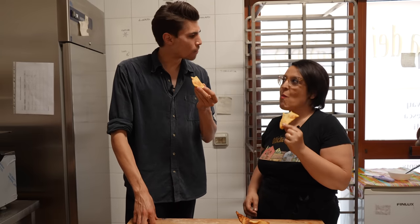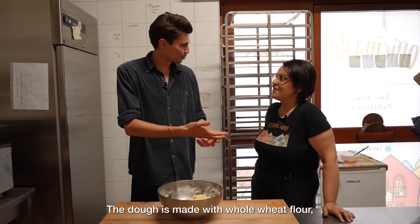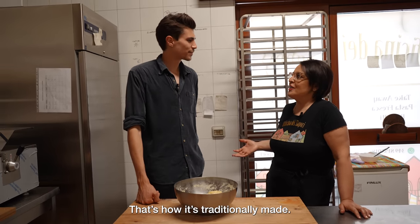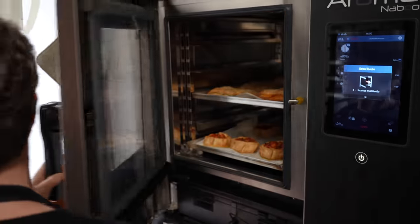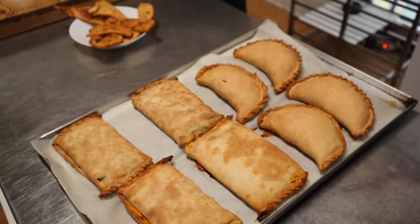You can taste the sourdough that she uses in the dough — salt, water and oil, without any butter. It's like a tradition because they are poor ingredients that are everywhere at home.